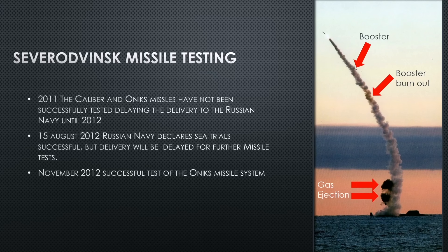Severodvinsk missile testing begins in 2011, but the Caliber and Onyx missiles have not been successfully tested, delaying delivery to the Russian Navy for another year. In August 2012, they try again and the navy declares sea trials successful, but won't deliver her yet pending further missile testing. These missiles have been in the Russian military for decades, so blaming them is likely a cover story — it's probably the submarine's launching equipment causing the delay. The official Russian Navy line: it's the missiles, not the submarine, everything is fine, comrade. But in November 2012 they do successfully test the Onyx anti-ship missile.